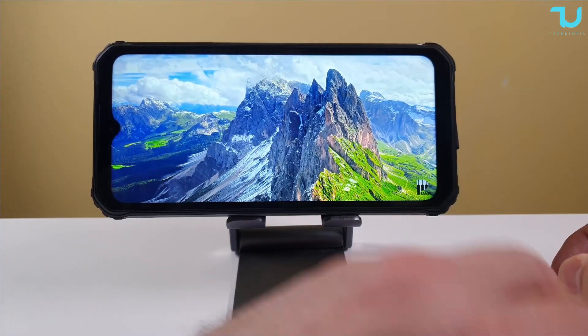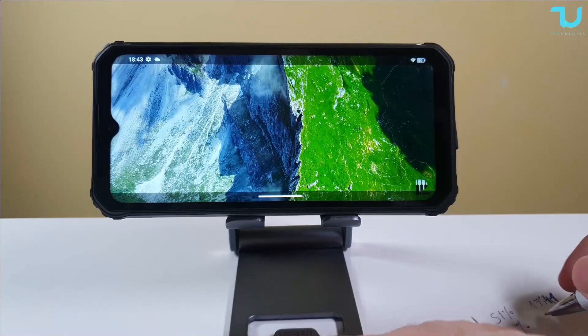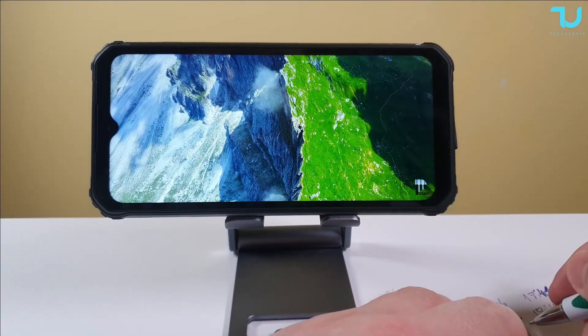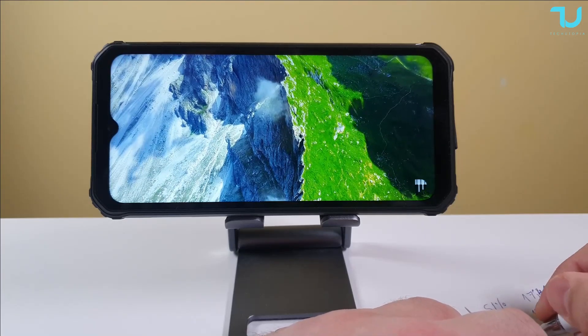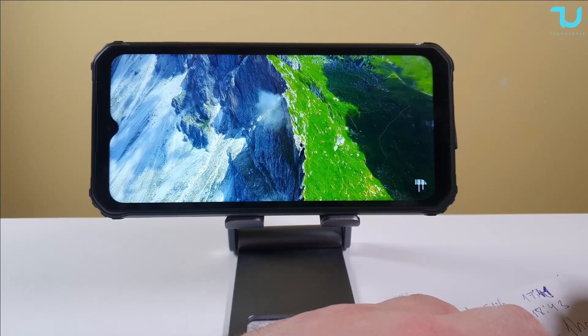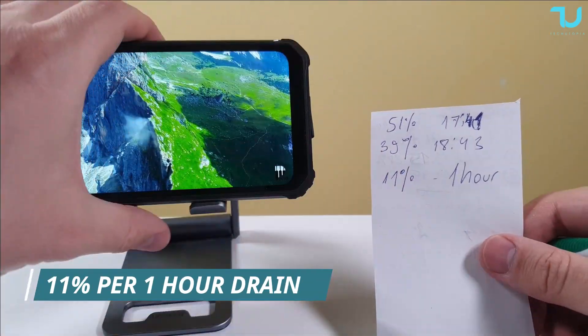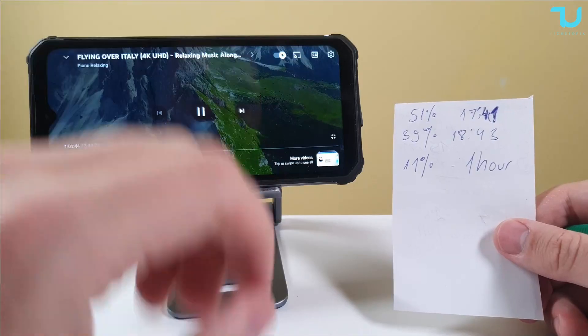Welcome back guys. We are back at 39% battery — slightly over 1 hour has passed, at 18:43, so 1 hour and 2 minutes total. It took us 11% drain for 1 hour of YouTube playback.